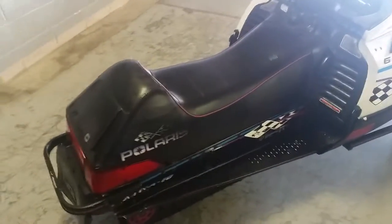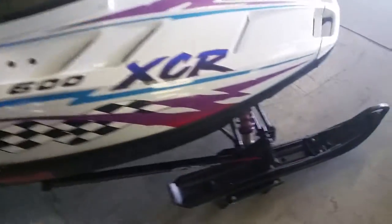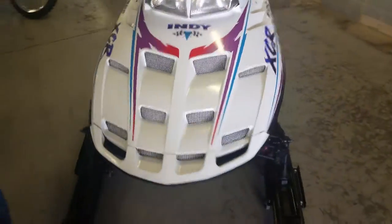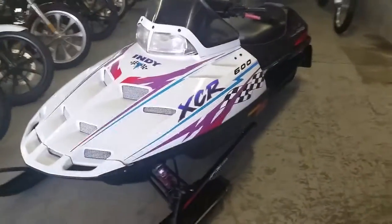As you can see from the video, it's one sharp sled — this thing's in great shape, needs nothing, just gas and go. It's got 96 studs, plastic skis, and 7,339 miles. Tear up the trails on this XCR for only $14.99. Visit our website at www.approvalpowersports.com.